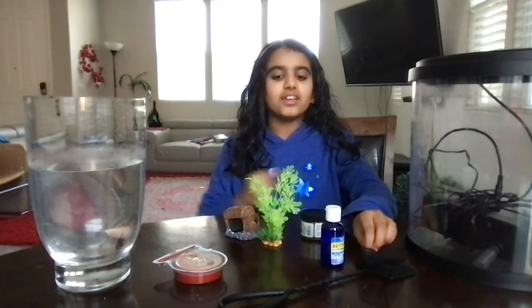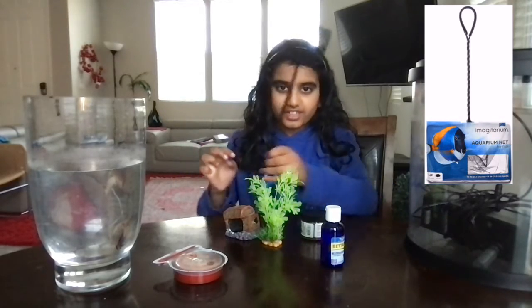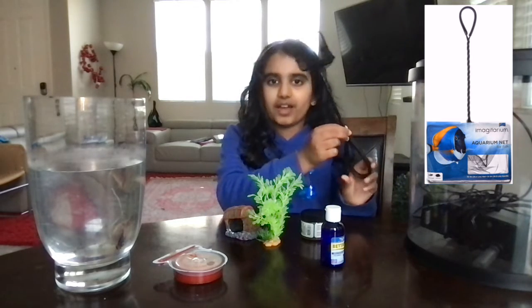Another thing you need is a fish net. This is a small pet fish net I'm using for my pet fish. I got this from Petco too.